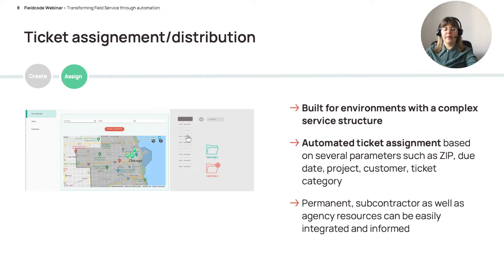Next on the list is ticket assignment. Field Code is really built for environments with a very complex service structure — not only one project or customer, but several projects and customers with completely different processes, requirements, teams, locations, permanent resources, and subcontractors. Based on automated ticket assignment you can decide how tickets are distributed using several parameters, for example the location zip code and the project name. So Chicago area and project A goes to team 1; customer B with a due date of tomorrow goes to the subcontractor. This can be configured very flexibly.